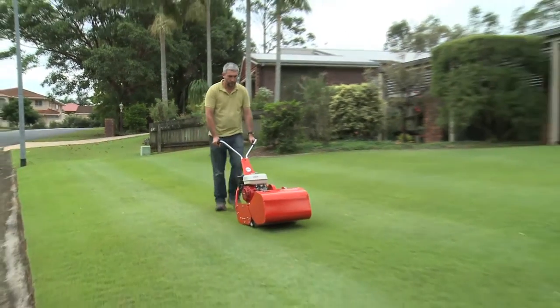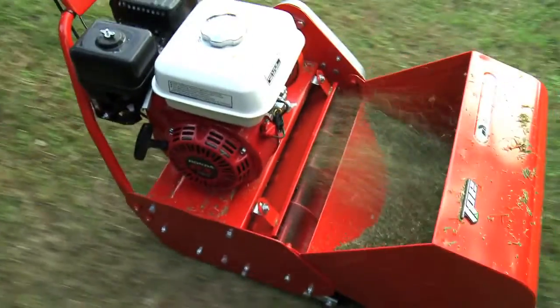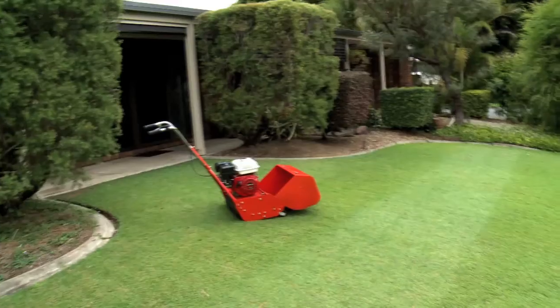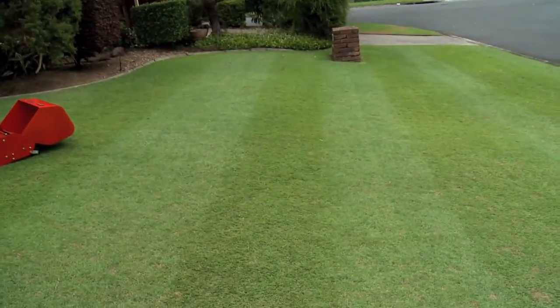These cylinder mowers are the preferred options for discerning lawn gardeners. For more details on which is the best model for you, please check out the various models on our website. All our mowers are backed by our national dealer network and warranty. At TPE, it's too easy.